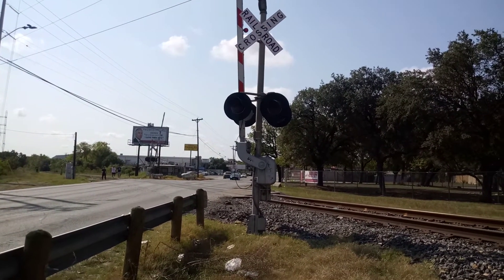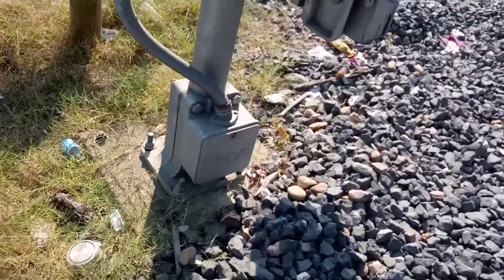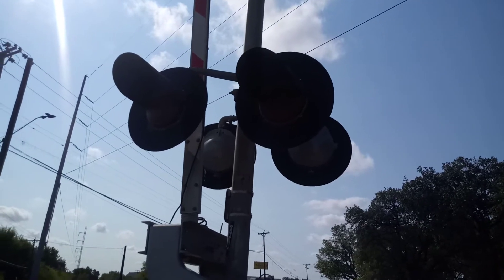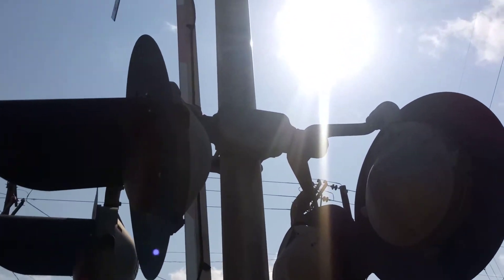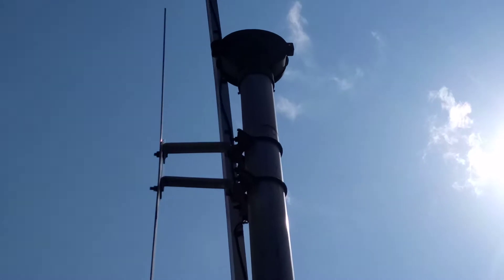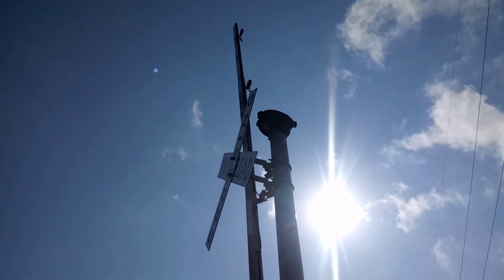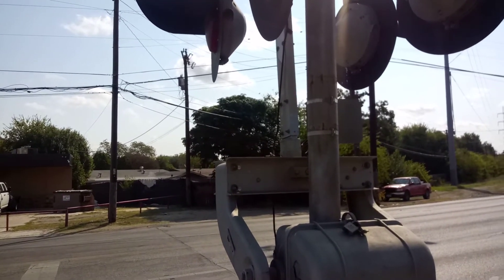This is the southbound signal, kind of similar to the first one. Got a modern industries base and an older Western Cullen Hayes gate mechanism. You got two pairs of 12 by 24 inch Western Cullen Hayes frames with first-generation LEDs. The bracket is from WRRS, same on the other side as well. Up top you got a Western Cullen Hayes mechanical bell — could be a first-gen. You also got the four-inch incandescent gate lights and a General Signals gate guard.